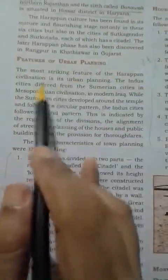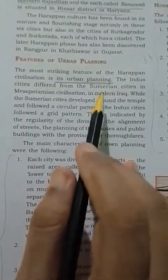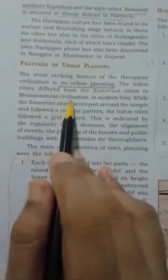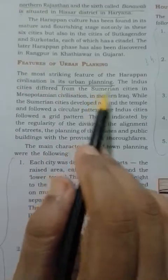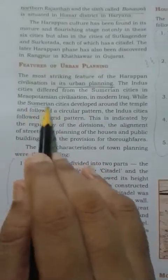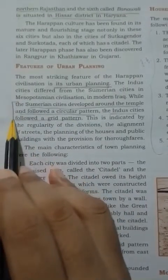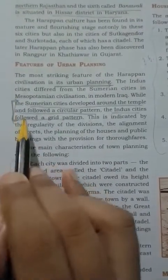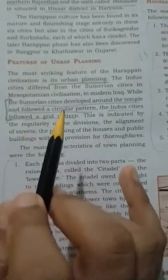Regarding the features of urban planning: the Indus cities differed significantly from Sumerian cities of Mesopotamian civilization. The Sumerian cities developed around a temple and followed a circular pattern, whereas the Indus cities followed a grid pattern. This is indicated by the regularity of the divisions and the alignment of streets.